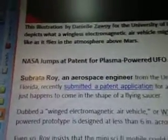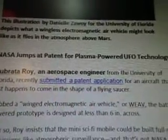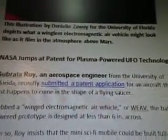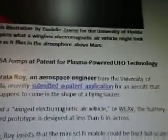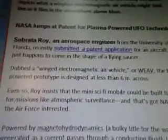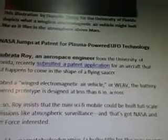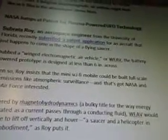Subrata Roy, an aerospace engineer from the University of Florida, recently submitted a patent application. I wonder how much he got paid for it. For an aircraft that just happens to come in the shape of a flying saucer. Dubbed a wingless electromagnetic air vehicle, or WEAV, the battery-powered prototype is designed at less than six inches across. Roy insists that the mini sci-fi vehicle could be built full-scale for missions like atmospheric surveillance, and that got NASA and the Air Force interested.